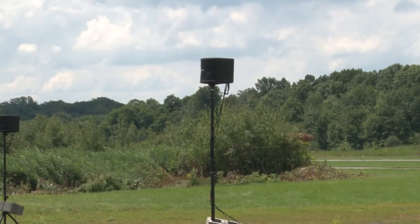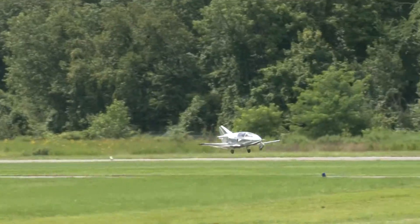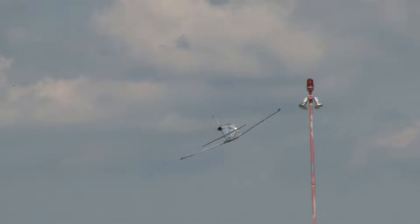They call it the FLS Microjet. On the takeoff roll. Look at that. On the takeoff roll — Justin Smith in the FLS Microjet.